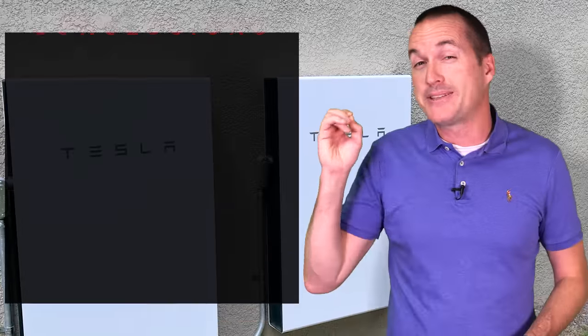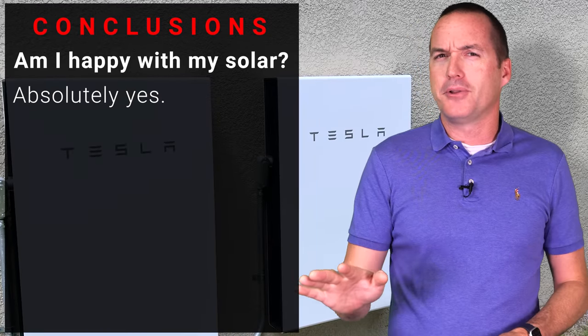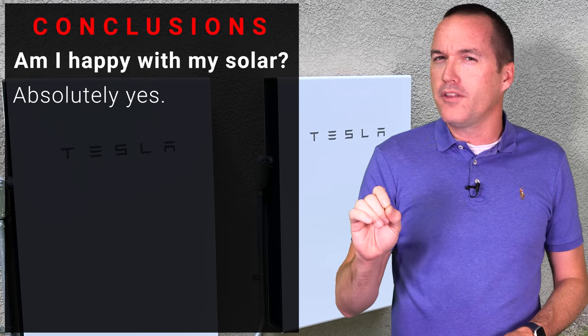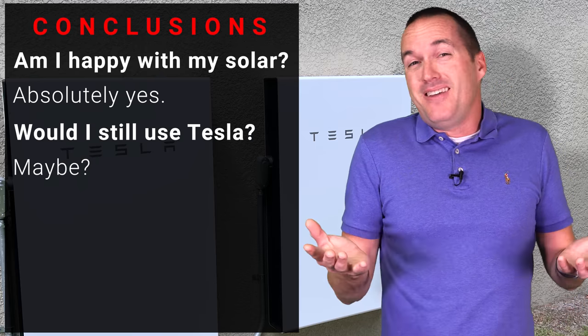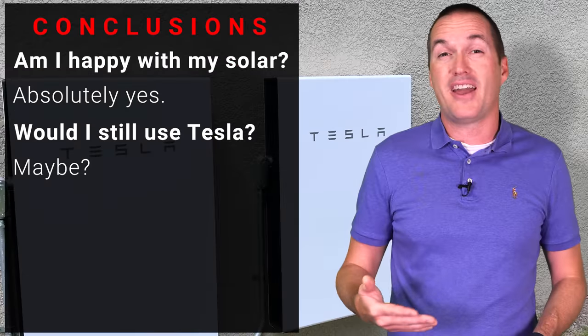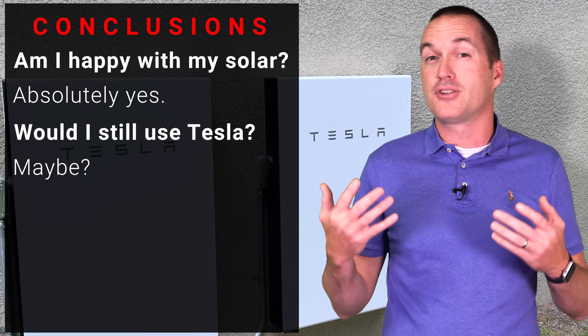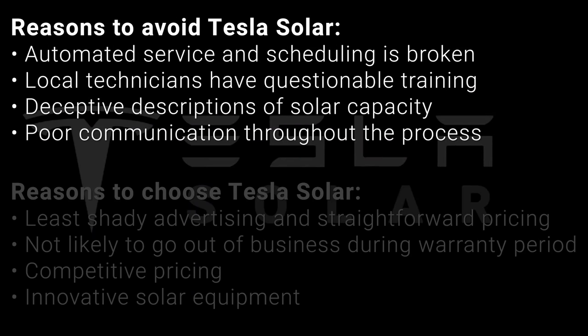So it's time to answer the big questions. Am I happy that I got solar installed? Absolutely — I would 100% do it again. But if I were to do it all over again, would I choose Tesla Solar? Maybe. All the reasons I chose Tesla Solar in the first place are still valid and I haven't had enough experience to know if there are more honest and reliable installers out there. I do think that if I had known what questions to ask, my experience could have been a lot smoother, but the Tesla Solar automated scheduling system still has a lot of room for improvement and overall I just wish that the solar industry didn't feel so shady.